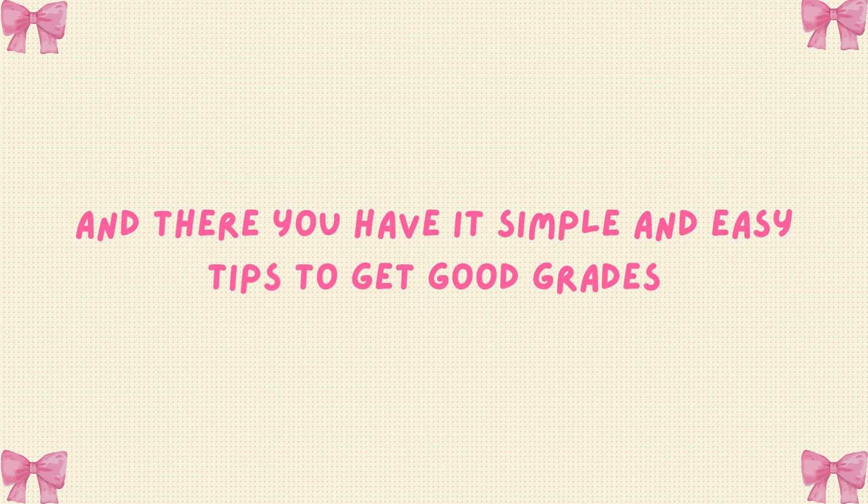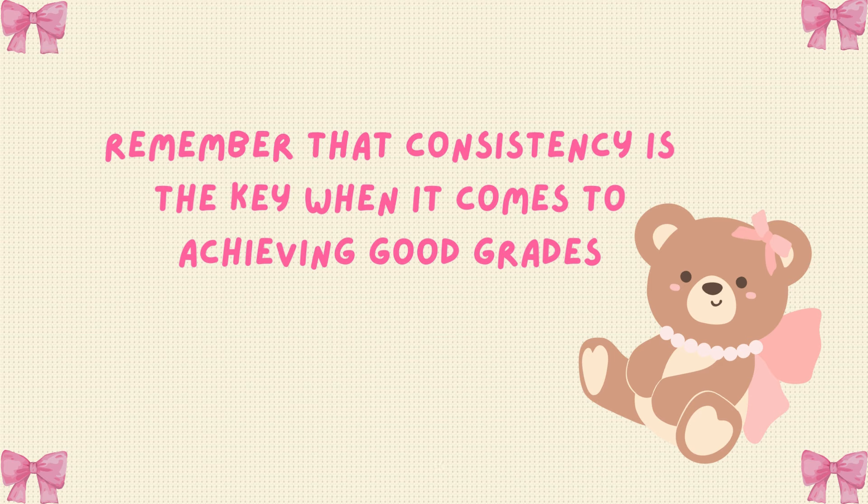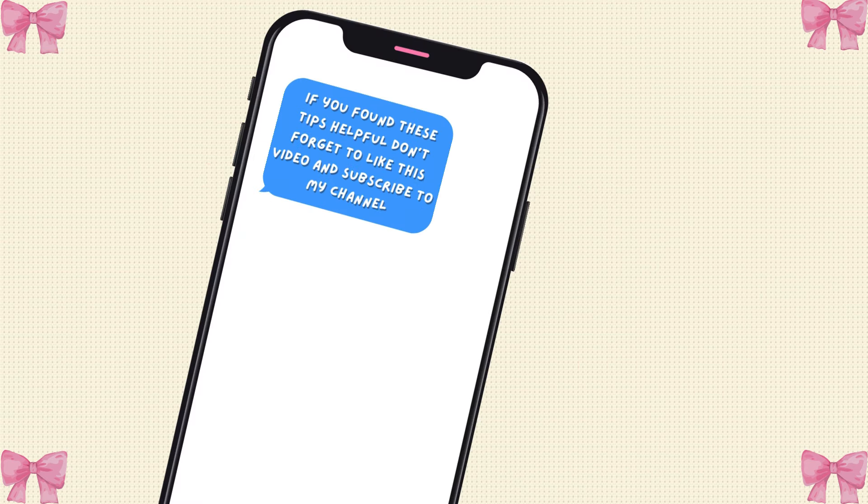And there you have it — simple and easy tips to get good grades. Remember that consistency is the key when it comes to achieving good grades. If you found these tips helpful, don't forget to like this video and subscribe to my channel. Until next time, stay safe and keep shining.